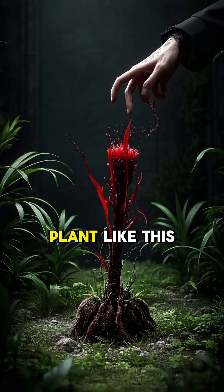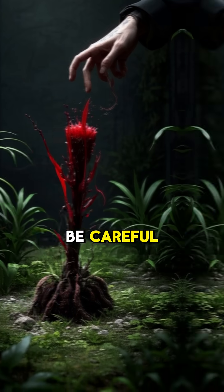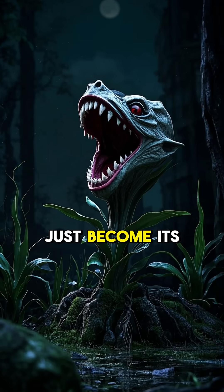So if you ever see a plant like this in your garden, be careful. Don't touch it, or you might just become its next meal.